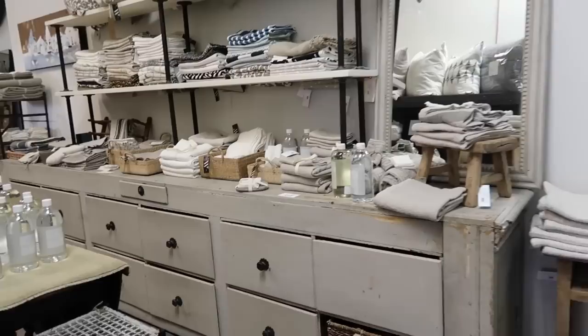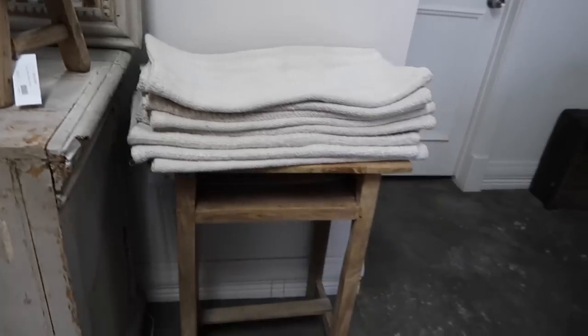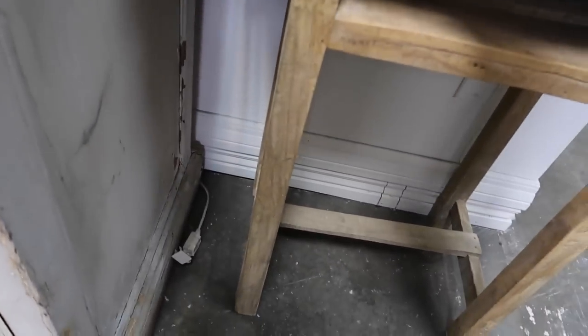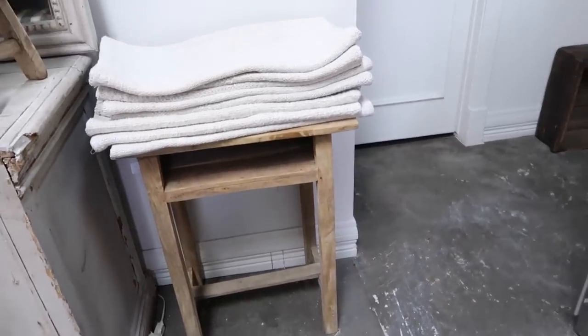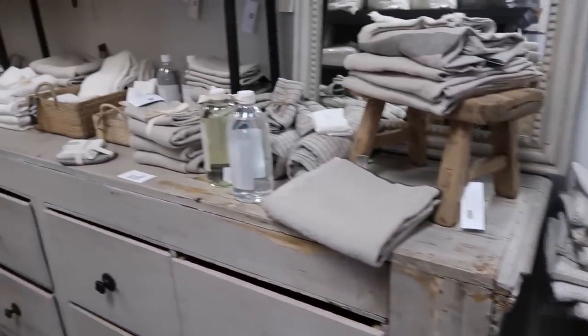I love the textiles back here — so good. I really love this piece of furniture. $139, that's actually such a good price. So pretty.